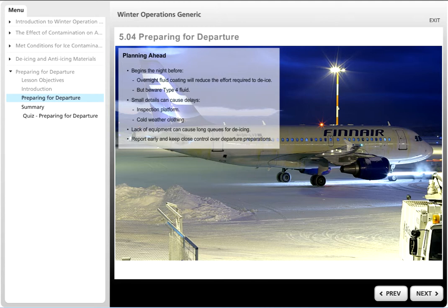In summary, report earlier than normal and keep a close and positive control on your preparations for departure.